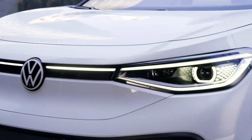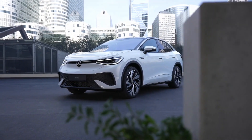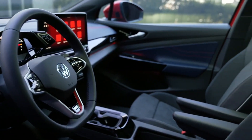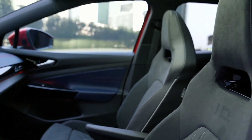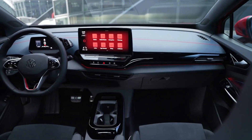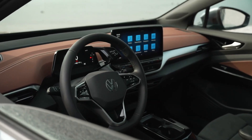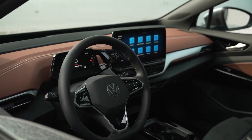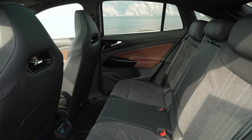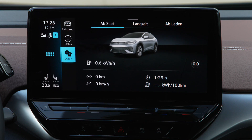The ID.5's dashboard is modeled after the one seen in the ID.4. It features a 12-inch display, though the infotainment system may take some getting used to — particularly the electronic gear selector, which requires pushing forward rather than pulling back to engage drive. The augmented reality heads-up display now includes the newly added travel assist lane change, as well as symbols for roundabouts and remaining distance to destination.